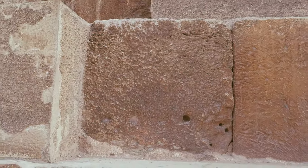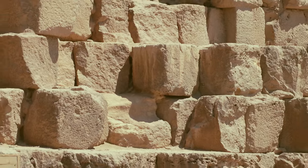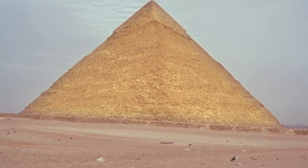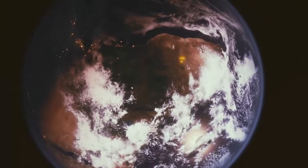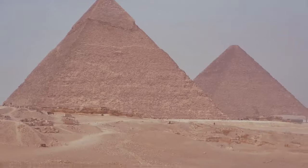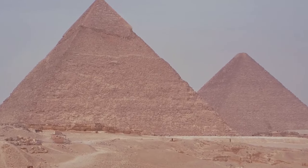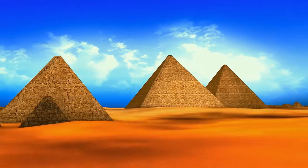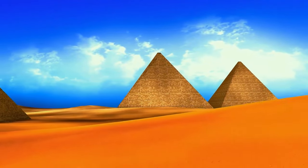All other stone blocks of the pyramid consist of limestone. People polished them to make them look shiny. In the past, they were even glowing and reflected light. You could see glowing pyramids from space, although they looked like tiny lights. Over thousands of years, winds, sandstorms, and rains have changed the pyramids' appearance. If people had taken care of them all this time, they would have looked like something out of science fiction movies or the pyramids from Las Vegas. But unfortunately, we will never see their original appearance.